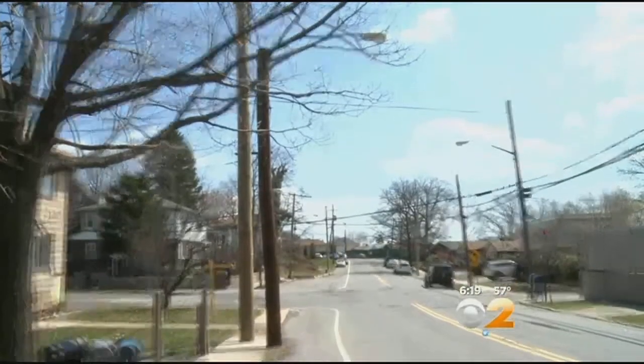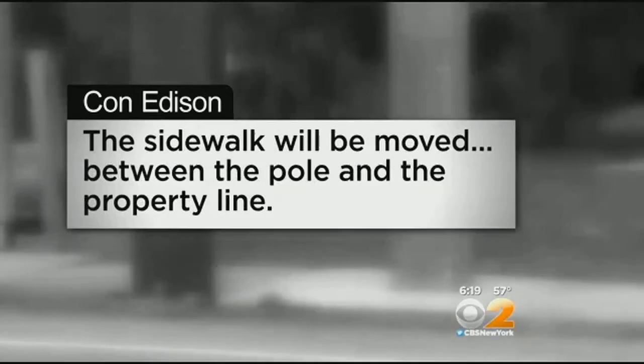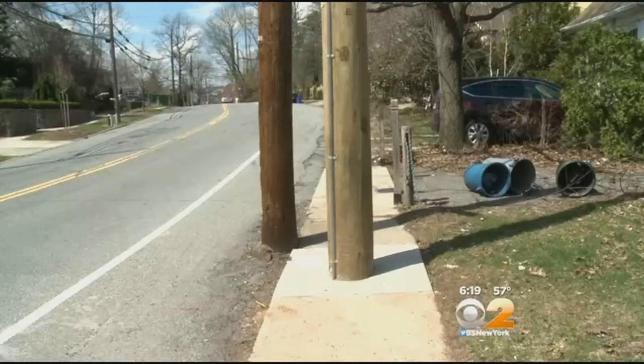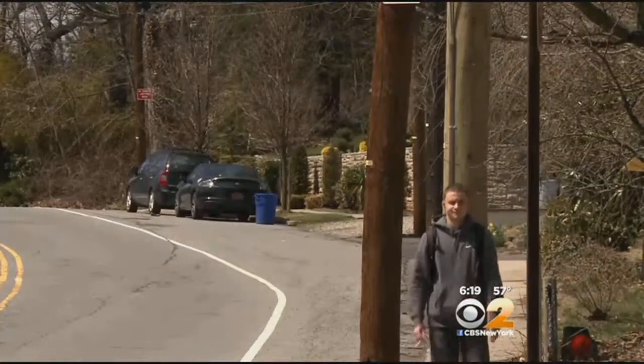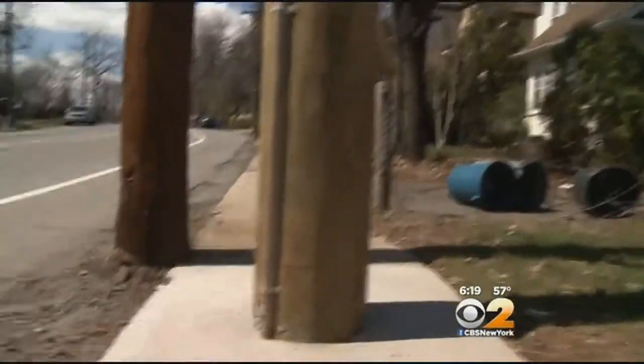However, a Con Edison spokesperson tells us the pole placement was done with the proper permits and will accommodate anticipated street widening, and that the sidewalk will be moved between the pole and the property line. There's no timeline yet on when that sidewalk will be moved, so until then there's simply no way around this pole problem. On Staten Island, Tracy Carrasco, CBS 2 News.